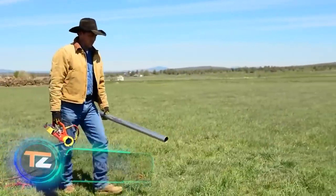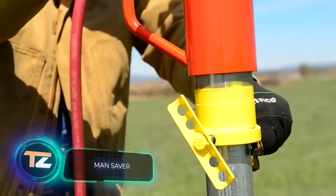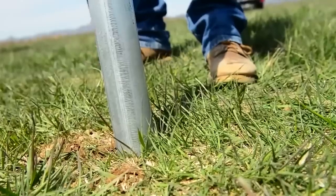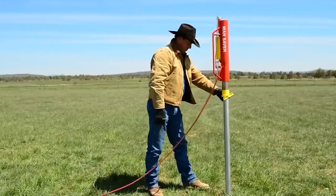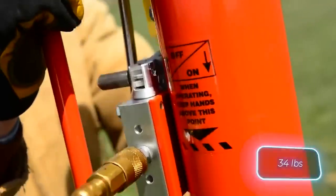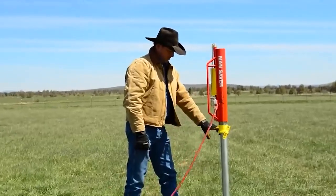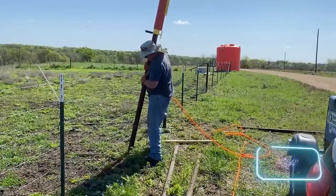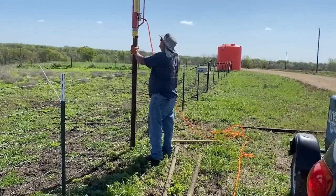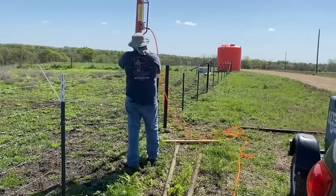Our selection continues with a pneumatic post driver — useful for example in pasture lands and farms to delimit space. This model offers up to 75 strokes per minute, a weight of 15 kilograms, and a maximum available pressure of 5.5 bar. The standard adapter is perfect for round posts up to 6 centimeters, and interchangeable adapters are available for square or custom-shaped posts.